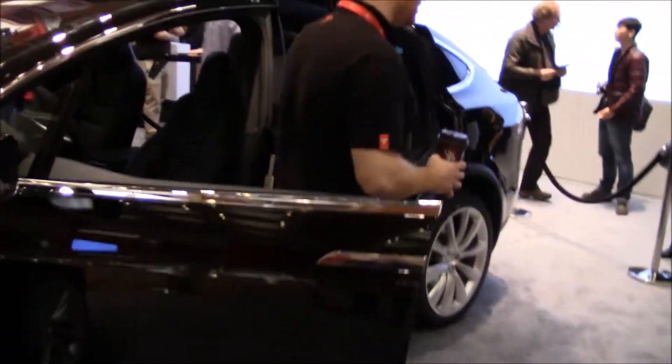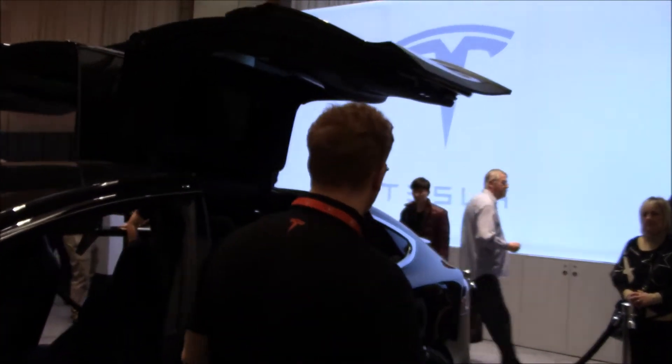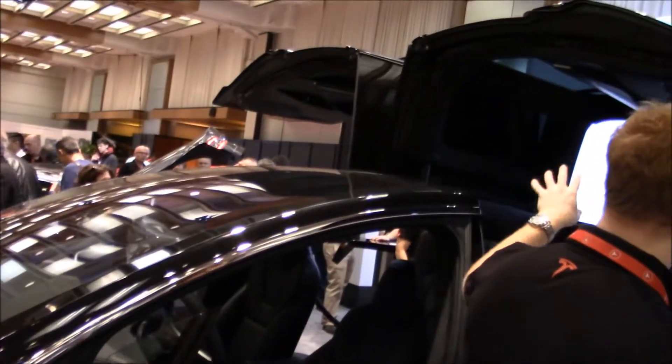Your front doors are normal, but your rear doors are gullwing doors with glass all the way up. Your windshield goes from here all the way to the doors too.